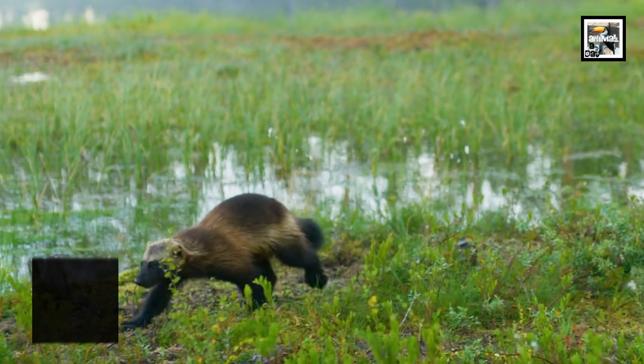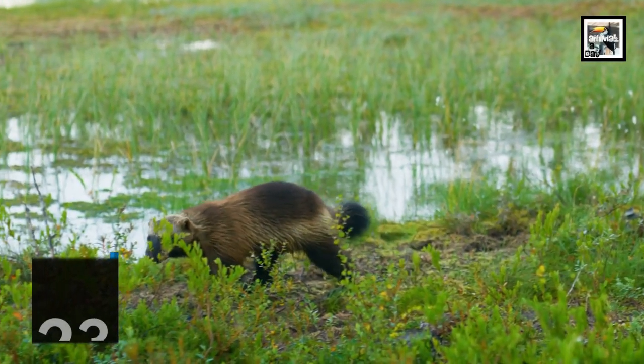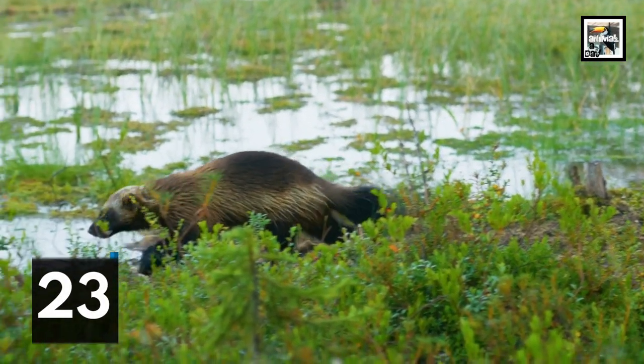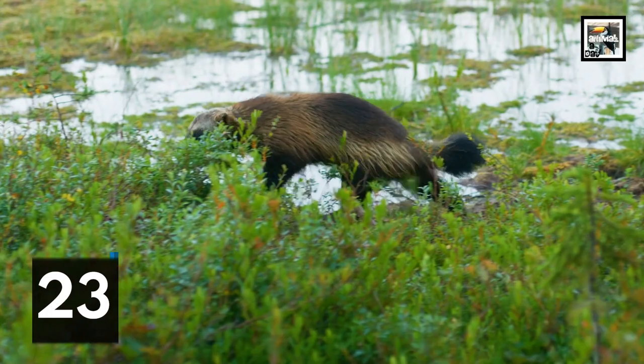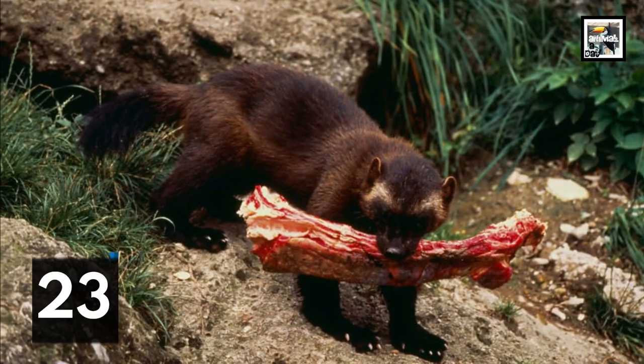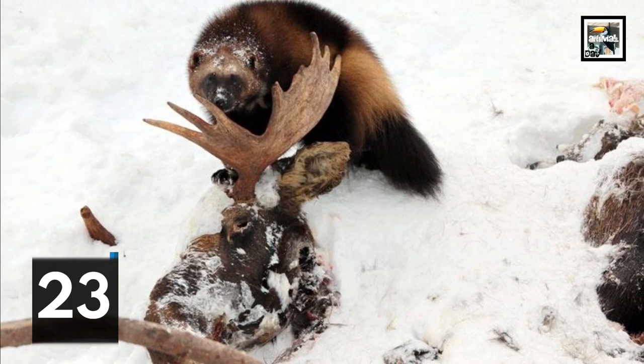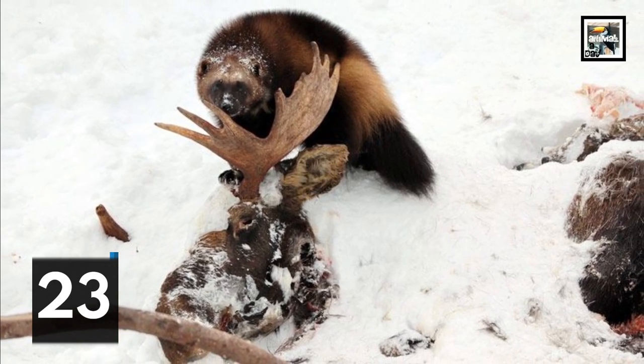Wolverines are infamous for being vicious attackers that use sharp claws, sharp teeth, and a very strong bite force to take down much bigger prey. They're called gluttons by some because once they take down big prey, they'll dig into the corpse with no manners or grace, chowing down on it like it's an all-you-can-eat buffet with a time limit.